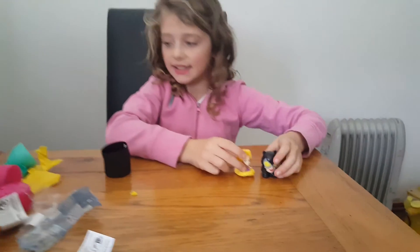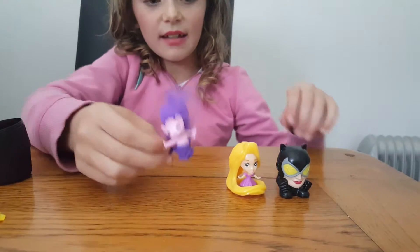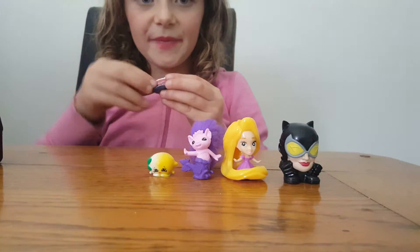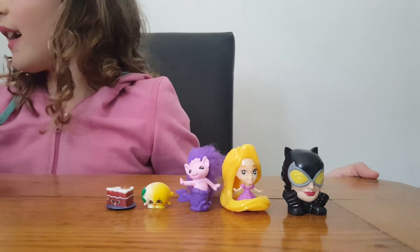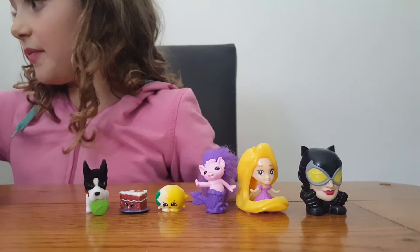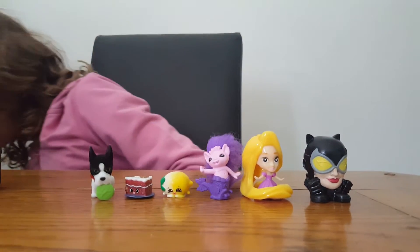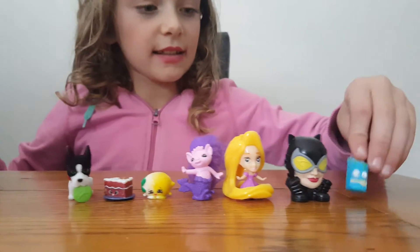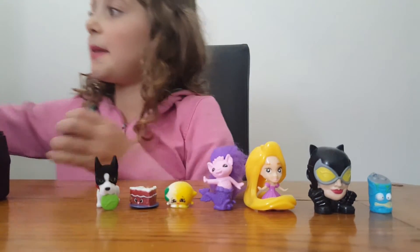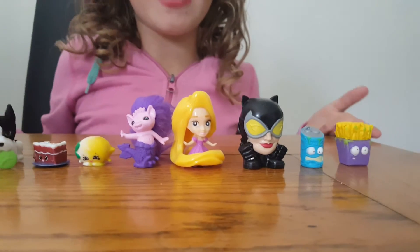So to recap my collection: Rapunzel, Fissabelle, Pippa Lemon, Carrot Carrot Cake, Fetch, Sour Milk, and Fungus Fries. This is all my collection — bye!